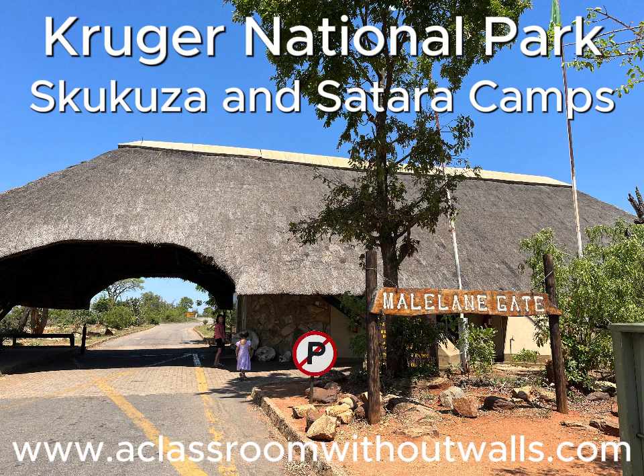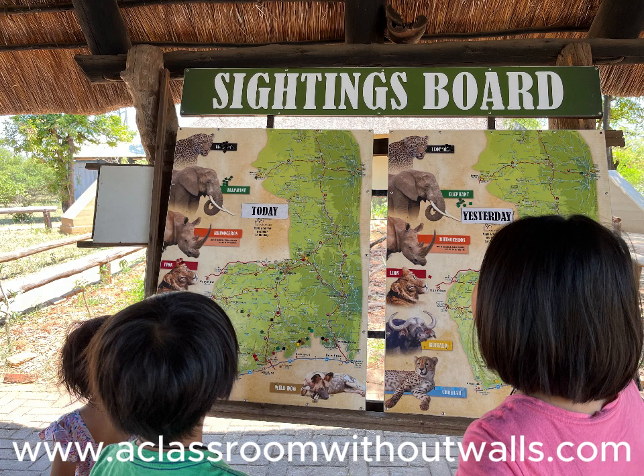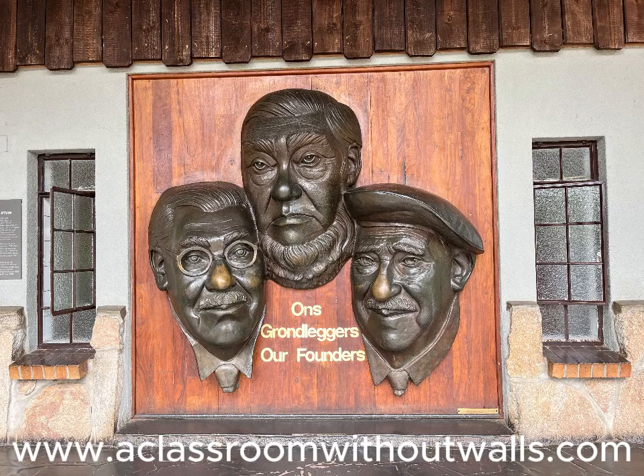When people think of safari, often images of Kruger National Park come to mind. Kruger is the most iconic of all of South Africa's national parks. Spanning 2 million hectares, it is one of Africa's largest wildlife reserves and hosts not only the big five but a huge diversity of wildlife, birds, and vegetation.